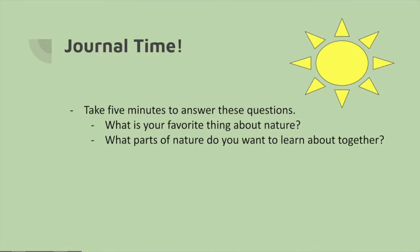We hope that you enjoyed the earth steward pledge and that you continue to practice that as the weeks go on. We're going to finish up the lesson today by doing a journal. We're going to end our lesson every week with a journal, and the purpose of the journal is to make sure that you are learning what you want to learn. Today's journal: we're going to take five minutes and answer these questions in the Google Slides — what is your favorite thing about nature, and what parts of nature do you want to learn about together? Go ahead and take five minutes to complete that. Thank you very much, and we will see you next week. Bye-bye!